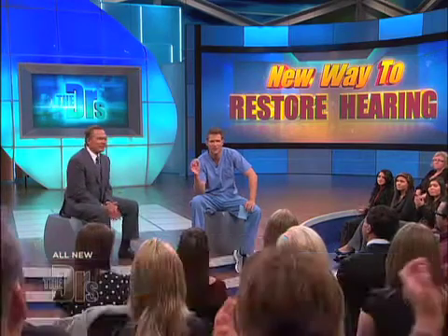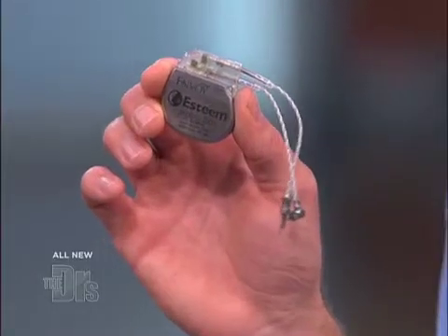Sarah is able to hear because of this device. It's called the Esteem Inner Ear Stimulator, and it was implanted behind Sarah's ears. With us to talk about it is Patrick Spearman, CEO of Envoy Medical, creators of the Esteem Implant.